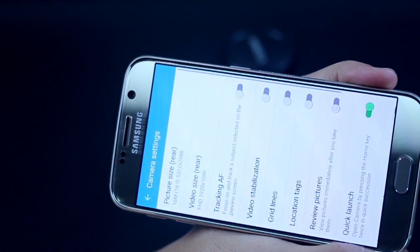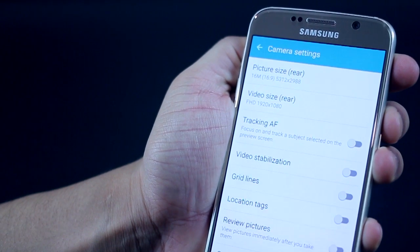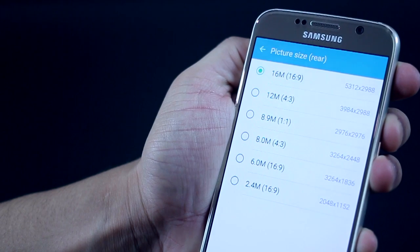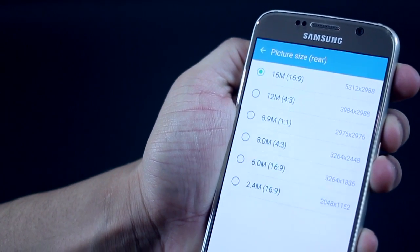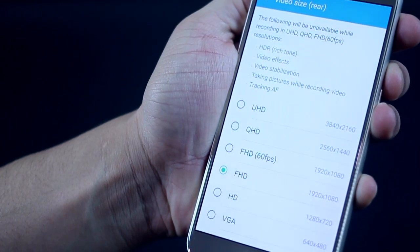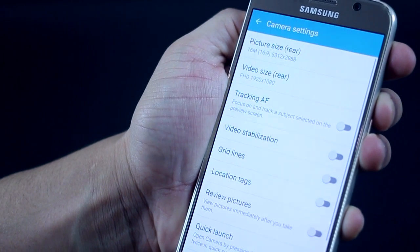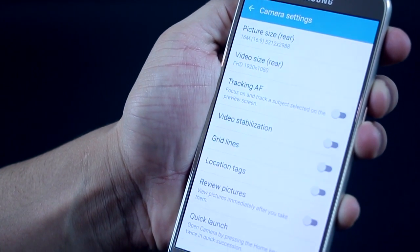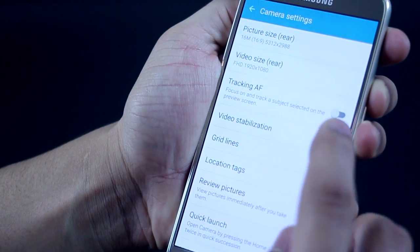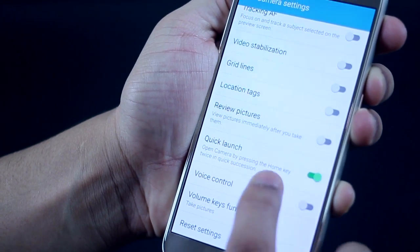The S6 gives you a bunch of options to choose from, such as picture size — you can select a smaller size if you don't want large files — and the aspect ratio from wide to 4:3 to square. You can change the video setting as already mentioned. You've got a plethora of video options and you can choose how heavy your video should be. You've also got tracking autofocus, video stabilization you can toggle on or off, and the double-tap home key quick launch.